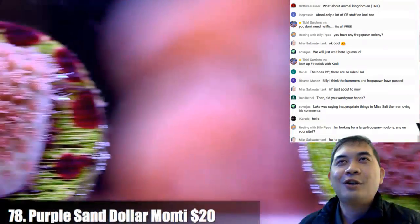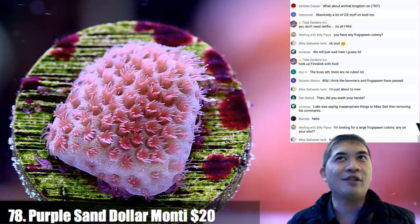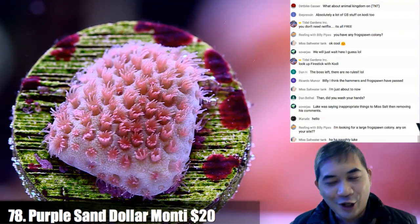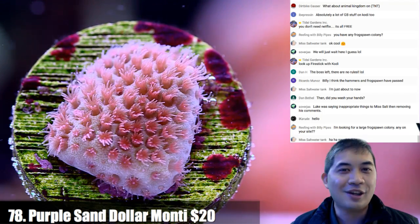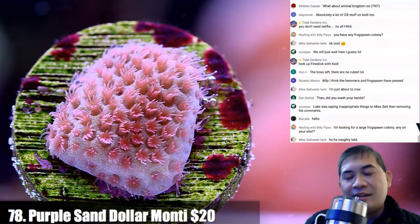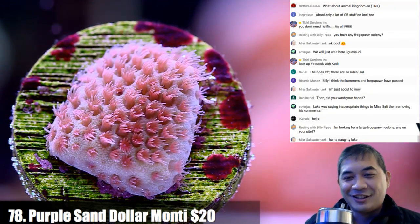Number 78 — I could not suspend disbelief for The Shallows. The only thing that made it worthwhile was Blake Lively in a very small swimsuit for two hours. The seagull is probably the best actor in that movie. Number 79 — a purple plating Monty.